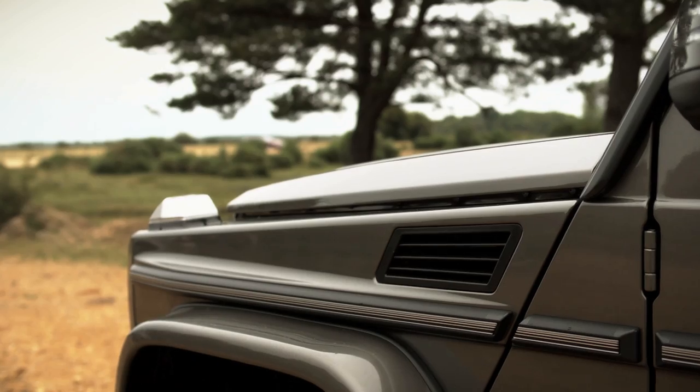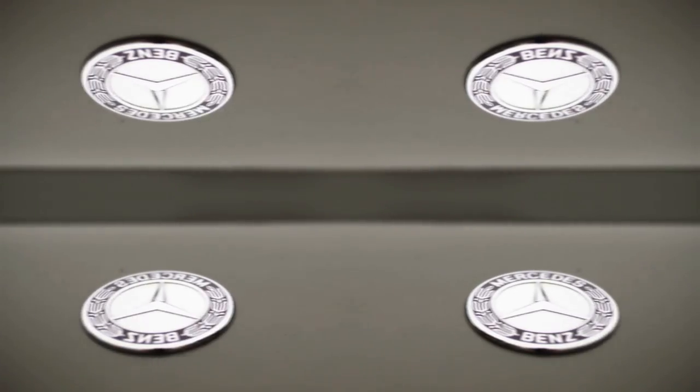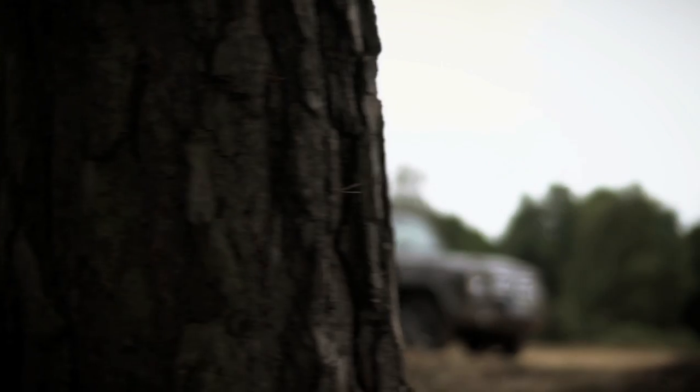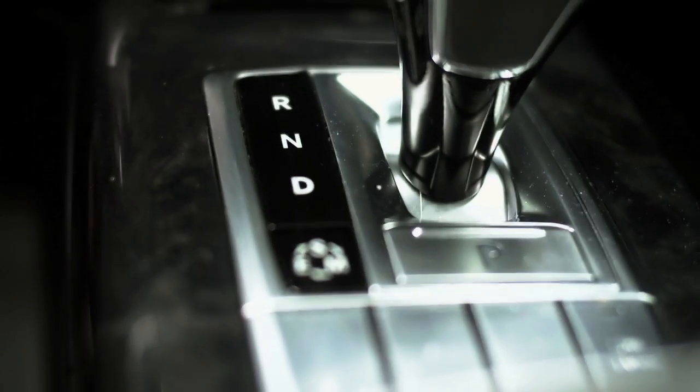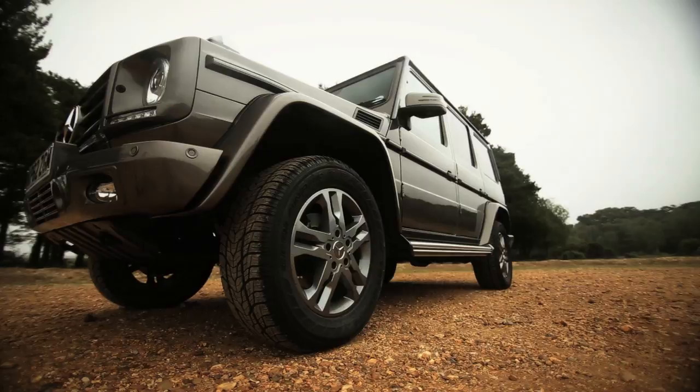Effortless cool is a difficult thing to pull off. Steve McQueen managed it, and Johnny Depp pulls it off quite nicely too. It requires the subject, to put it politely, not to give a damn about how they're perceived, despite the fact they know they're managing to look awesome. Few cars can manage it, and this is one — the Mercedes G-Class, or the G-Wagon to his friends.